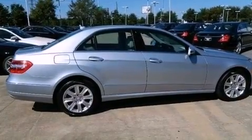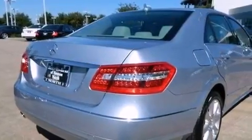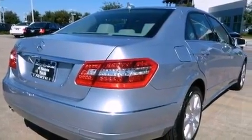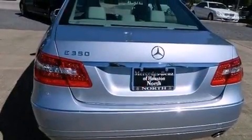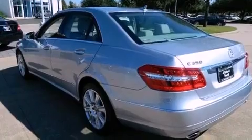Its top features include a front and rear multi-link suspension, a sunroof, heated seats, a Harman Kardon audio system, 100% commercial-free Sirius satellite radio, and the pre-safe collision mitigation system.